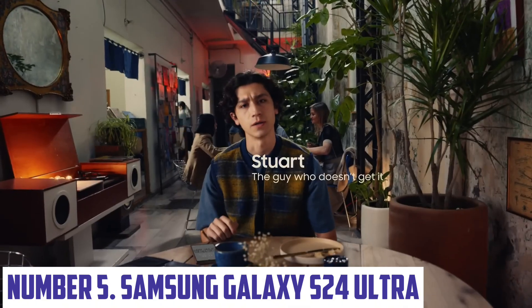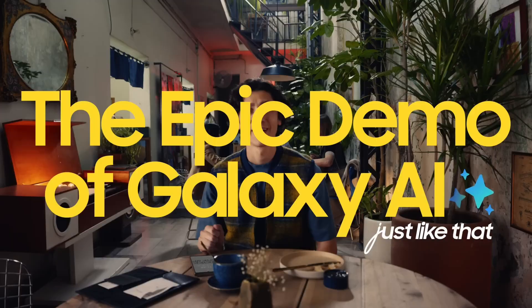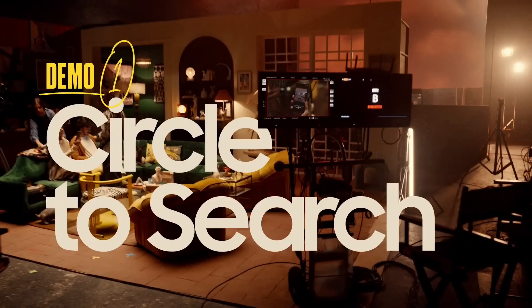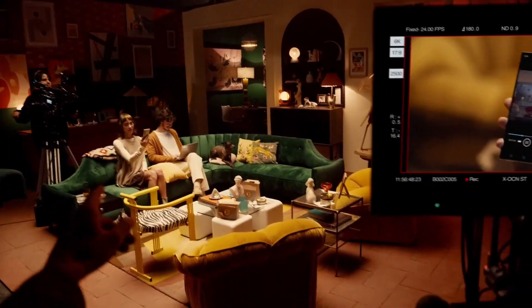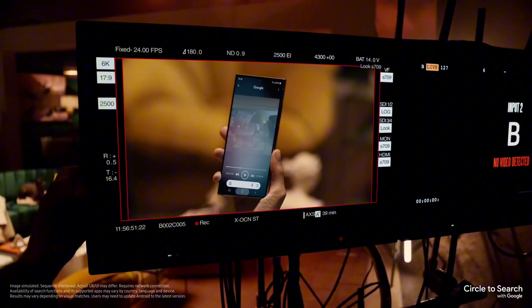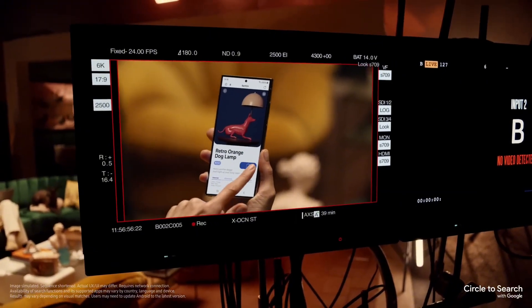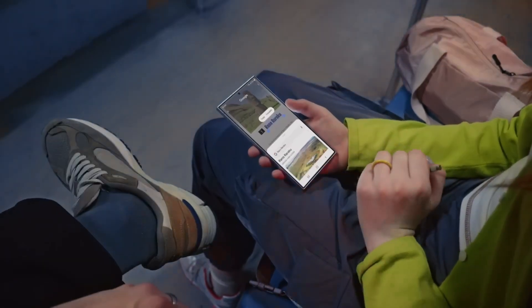Number five: Samsung Galaxy S24 Ultra. The Samsung Galaxy S24 Ultra is the pinnacle of smartphone innovation, blending cutting-edge technology with a sleek design. Boasting a stunning 6.8-inch Dynamic AMOLED 2X display, it delivers vibrant colors and ultra-sharp resolution, making every image and video a visual masterpiece. The 120Hz refresh rate ensures smooth scrolling and a responsive touch experience, perfect for gaming and multitasking. At the heart of the Galaxy S24 Ultra is the latest Snapdragon or Exynos processor, depending on your region, providing blazing-fast performance and energy efficiency.